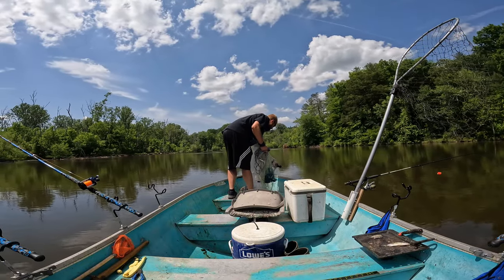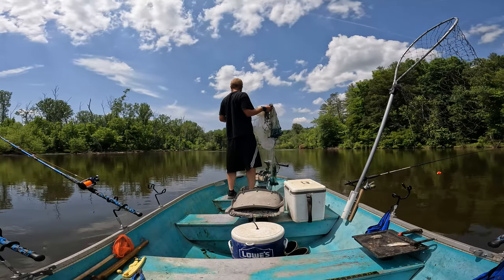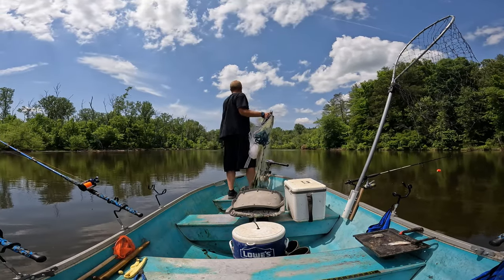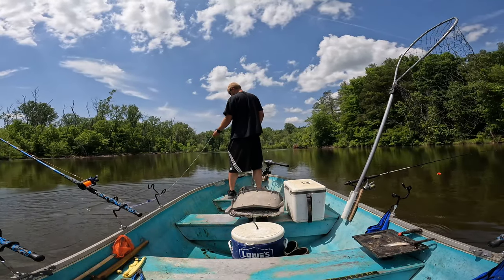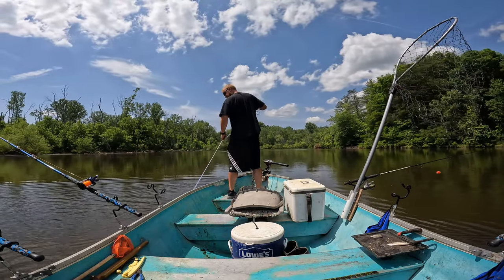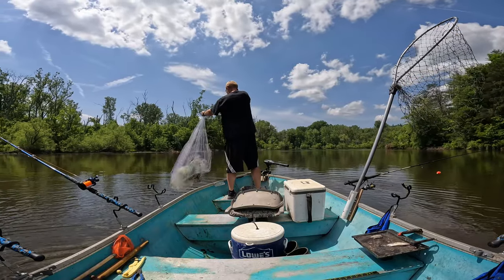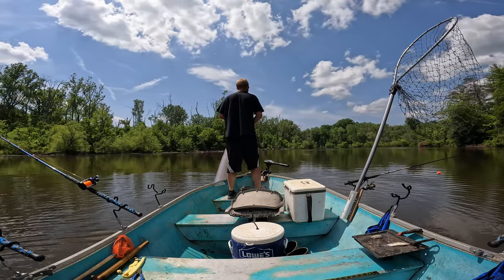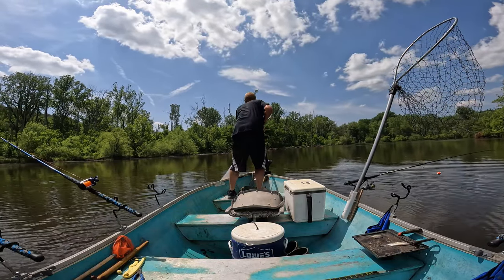If you've got a live scope, definitely use it. Unfortunately I don't, so I mainly have to blindly throw unless I see some disturbance — some ripples or something jumping up. Overcast conditions and nighttime can also be better since they won't see you coming.